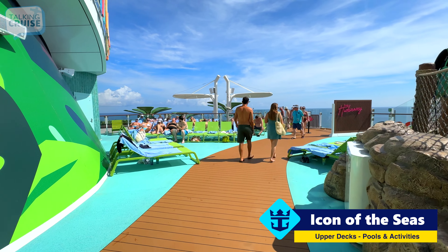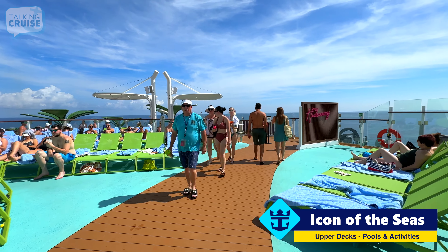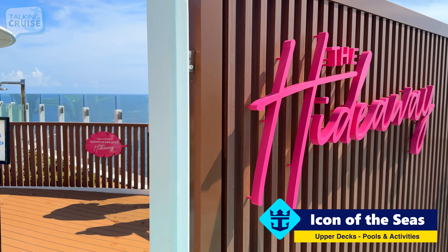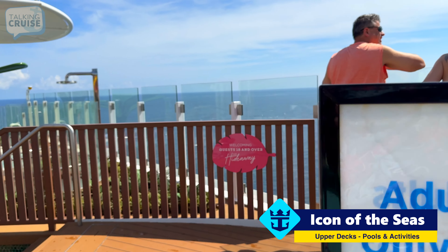You'll definitely get your steps in if you're on board Icon of the Seas. It doesn't take long, but getting from one end to the other is a long journey. Another new space is the Hideaway, and as the sign says, this is for adults 18 and over.